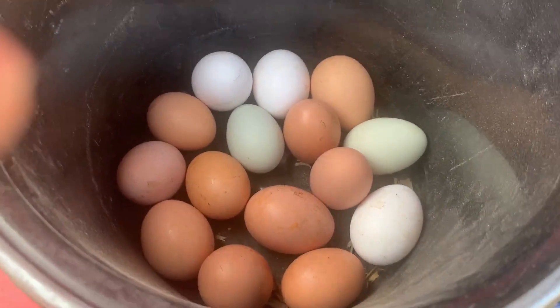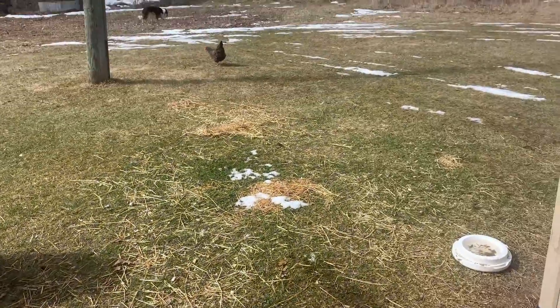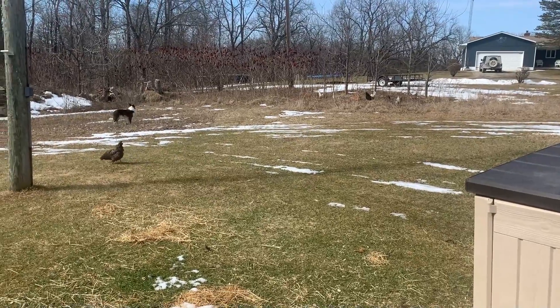Here's the egg haul for the day — they did a good job, way to go chickens! Here's Cosmo, he's out here helping with the chickens, making sure they don't get in trouble.